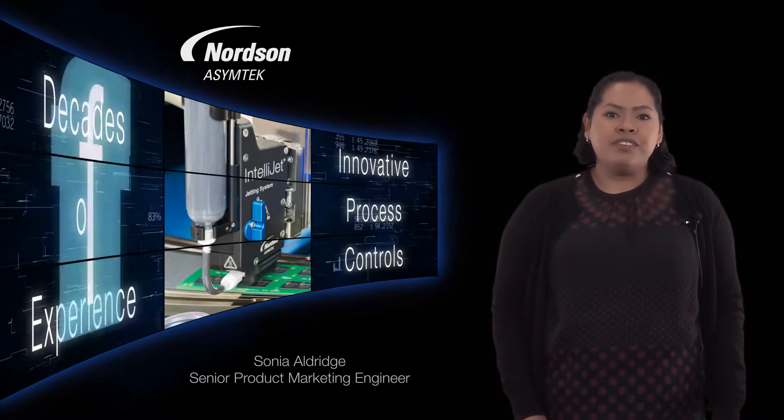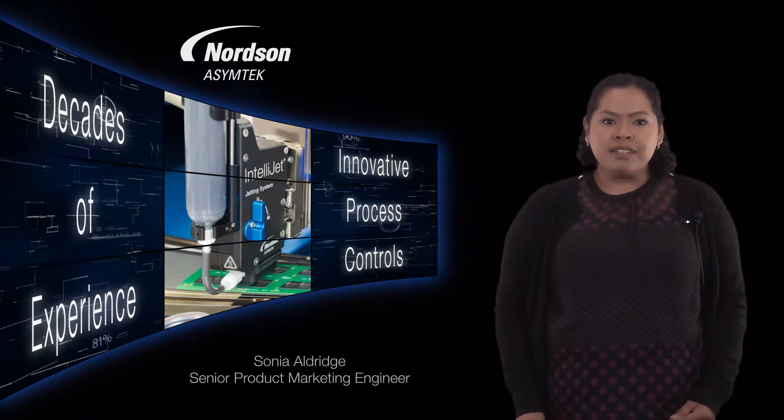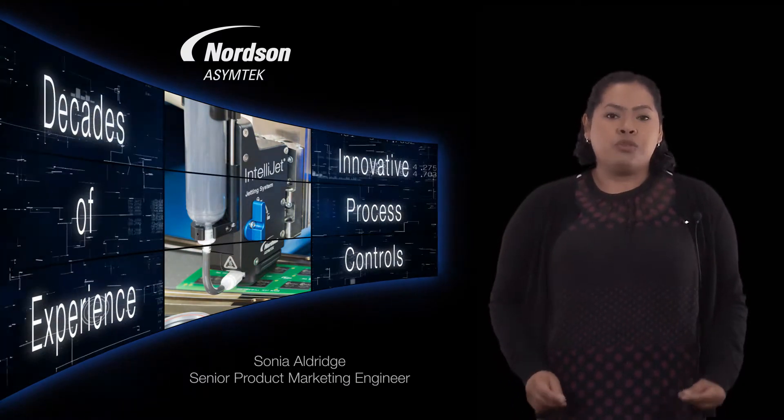Norton and SimTech brings decades of engineering and applications experience. We have an excellent reputation in the industry for delivering innovative process controls.